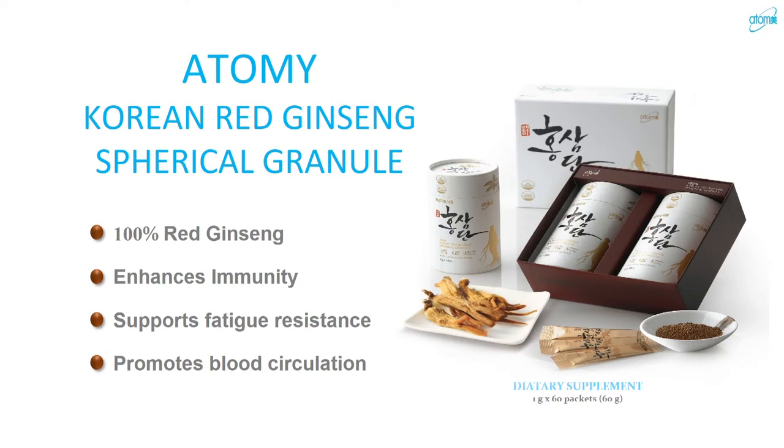We also have red ginseng, which enhances your immune system, supports fatigue, promotes blood circulation, and helps with memory improvement. There's a lot of red ginseng on the market — very expensive name brands — but what sets ours apart is not only the price but also hygiene. Many products in bottle form can accumulate bacteria every time you open them. Ours is very simple, easy to use, and you can carry it anywhere — take it orally or put it in hot or cold water as a tea.